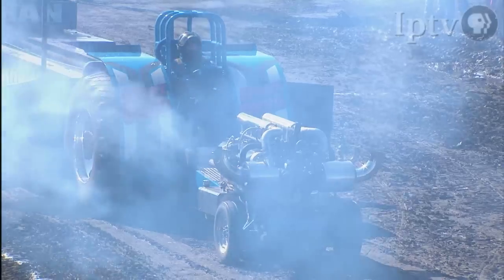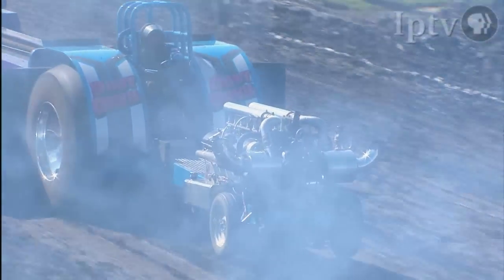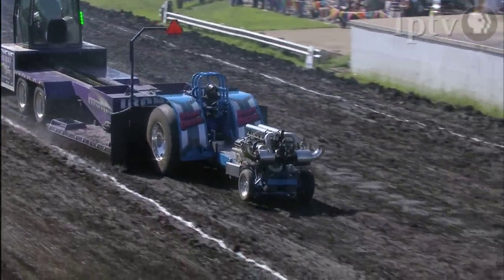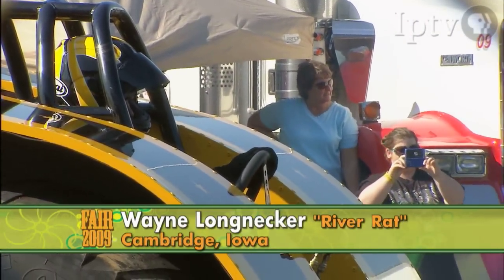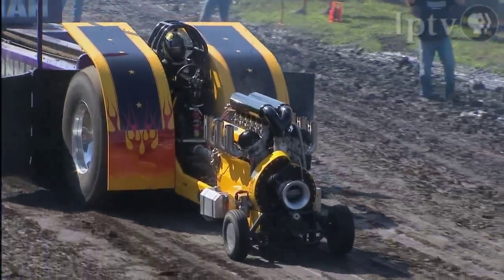Here's Jerry Hansen aboard Dust Devil from Manson, Iowa — fuel-injected, alcohol-powered Allison aircraft engine making this one go down the big Iowa State Fair Grand Concourse track. There he is: 298.90 feet. Congratulations! The 7,400-pound modified class continues.